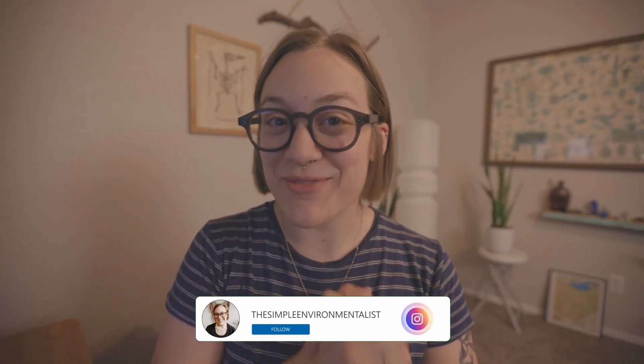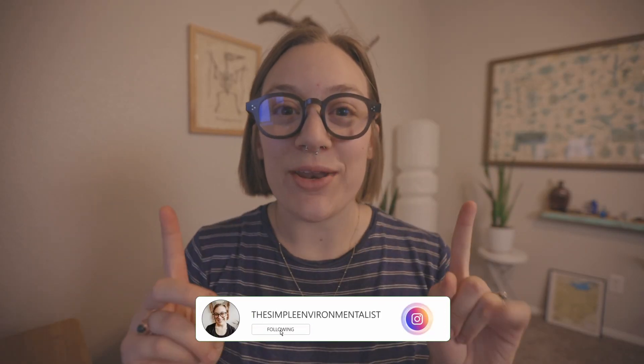Hello everyone, it's Emma and welcome back to my channel. I'm really excited to get into it today. We're going over mine and Dan's favorite secondhand finds that we found in the last year or so.